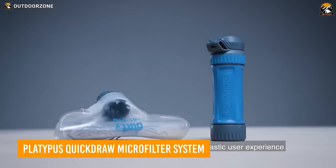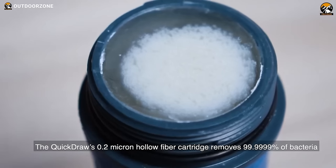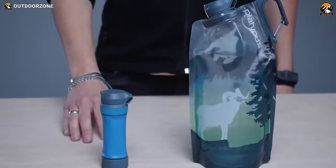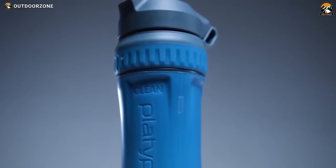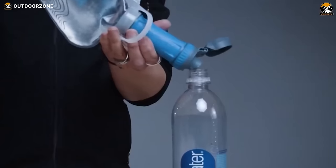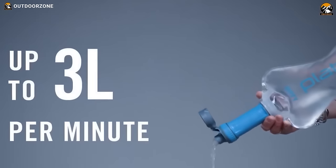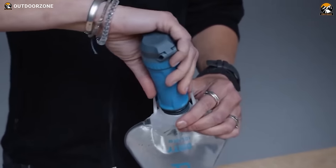Drink pure, clean water wherever your journey takes you with the Platypus Quickdraw Microfilter System, which removes all bacteria and protozoa from any water source. It comes in two parts: the durable and taste-free Quickdraw Reservoir and the hollow fiber filter cartridge. Made of proprietary tri-layer film, the 1L Quickdraw Reservoir features a wide mouth and handle for easy filling. The filter cartridge adapts to any bottle and can filter up to 3 liters per minute with normal squeeze pressure, or up to 1 liter in 20 seconds.